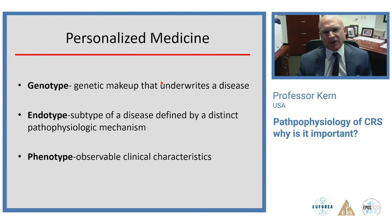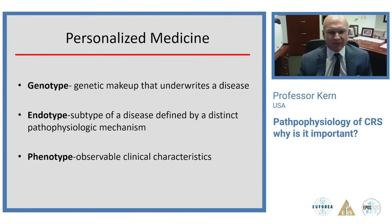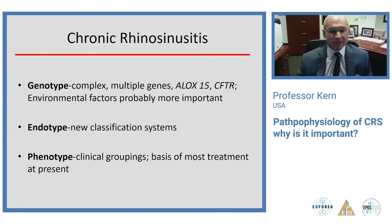By definition: a genotype is the genetic makeup underwriting a disease; the endotype is the subtype defined by a distinct pathophysiologic mechanism or molecular pathway; the phenotype is the observable clinical characteristics. Most genes likely have a small effect size — individually they don't generally determine disease — and environmental factors are probably far more important, consistent with the latent onset in the 40s and 50s. The singular exception is the cystic fibrosis gene, which is a dominant childhood-onset gene. Endotypes are where new classification systems are focused; phenotypes remain the basis of most current treatment.